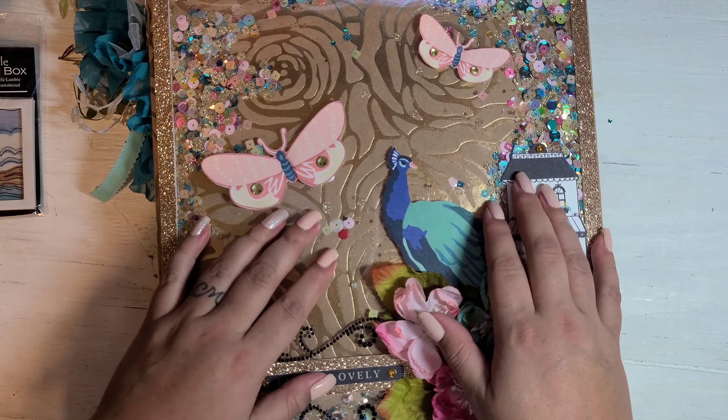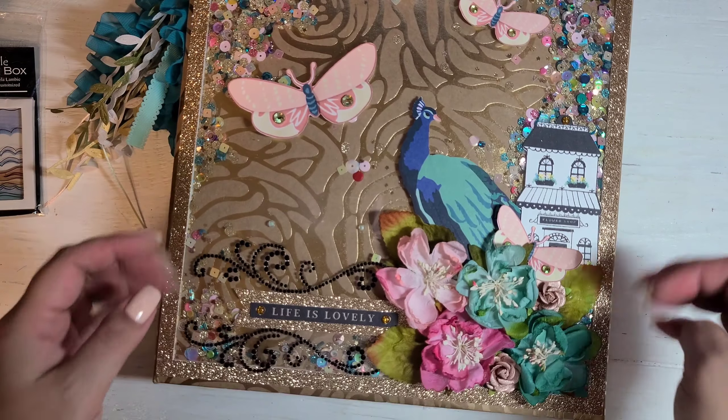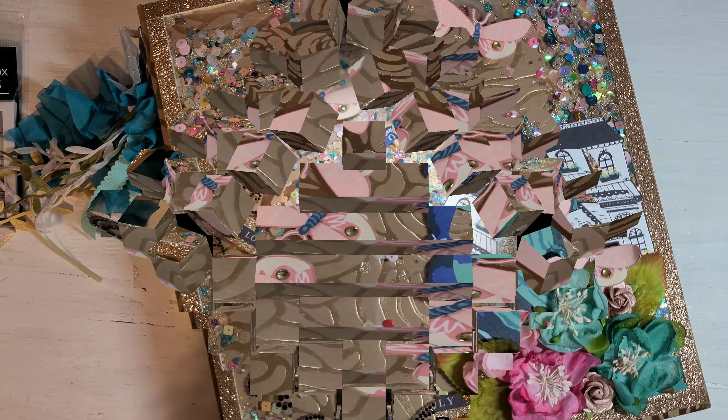Look at this big old shaker — it's so cool! I hope you guys enjoy and follow her; she is awesome and does amazing crafts. Let me know what you think down below and keep an eye out for mine. Have a good night, bye!